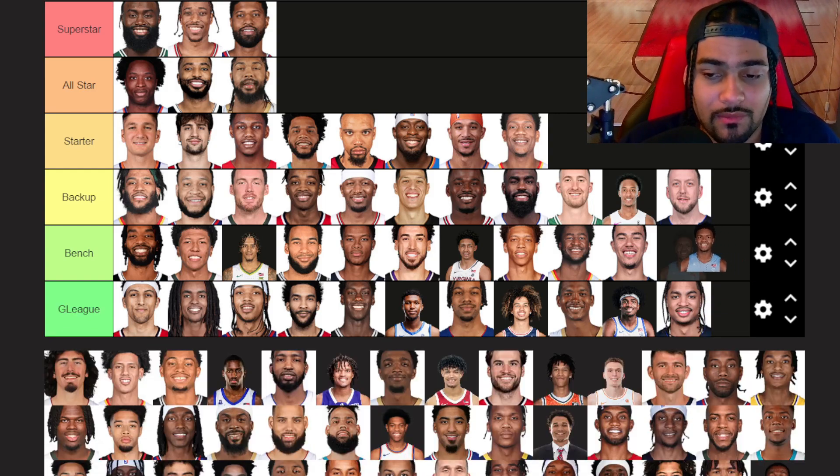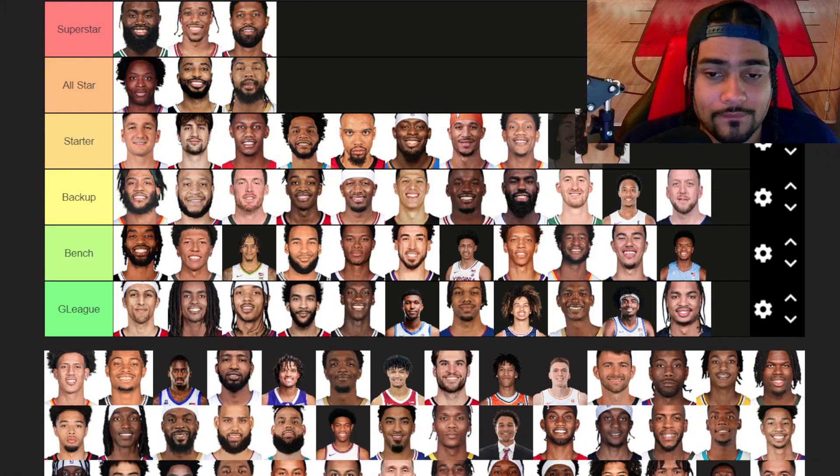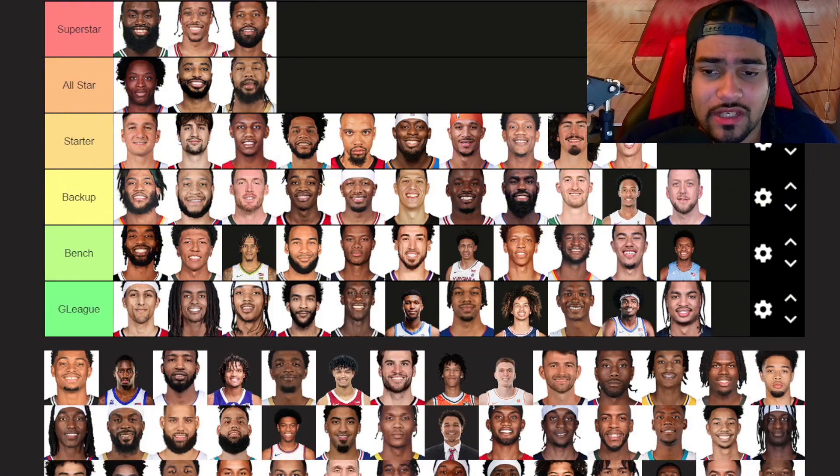Harrison Ingram — bench tier, I think that could work out really nice for the Spurs. Jaime Jaquez — going to go in starter tier already. He had a really, really good rookie year, had some injuries that kind of messed him up, but Jaime Jaquez is really, really good. I love that he got to Miami — that's just the perfect spot for him. I think he's probably going to be a starter this year, especially after they lost Caleb Martin. Jalen Johnson — also going to go in starter tier. Had a breakout season last year, we'll see if he can keep it up.